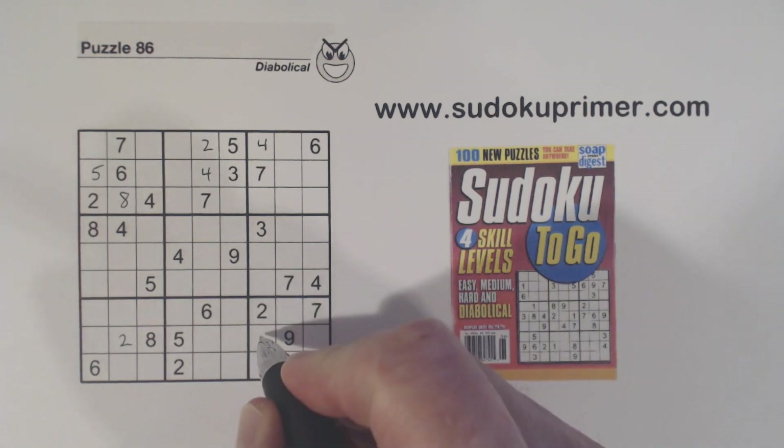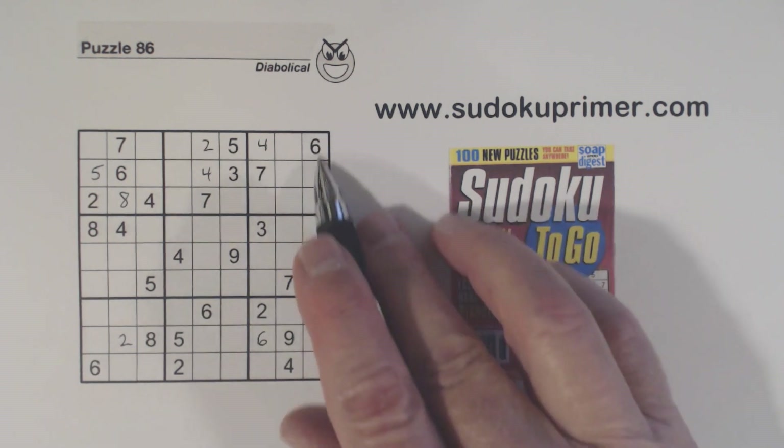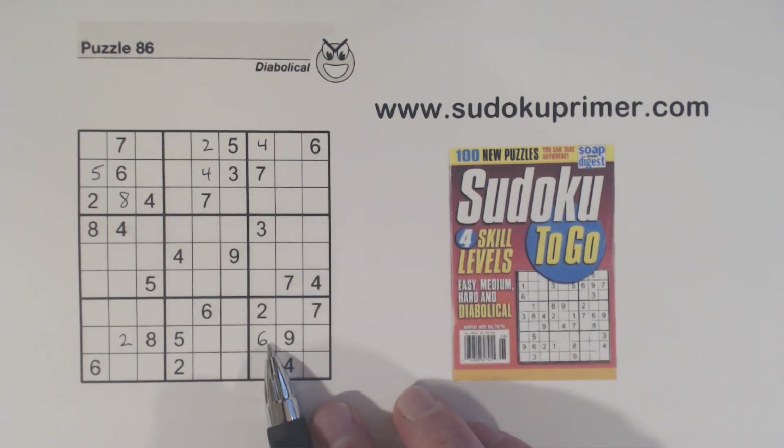Then we got a six in box nine right there. Six is there and a six there, so that has to be the only place you can have a six.